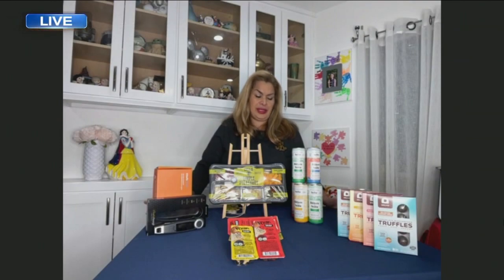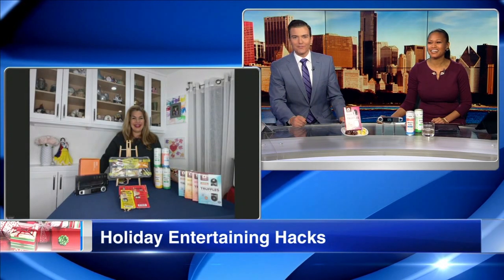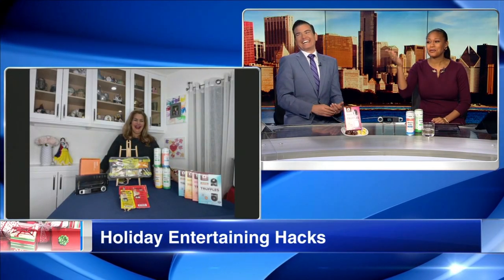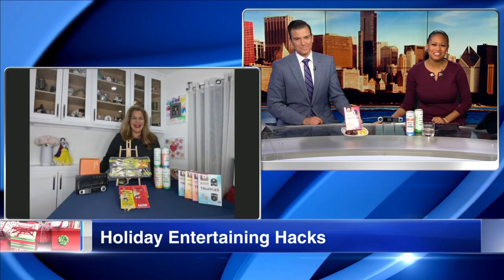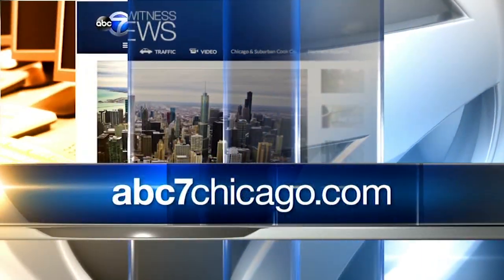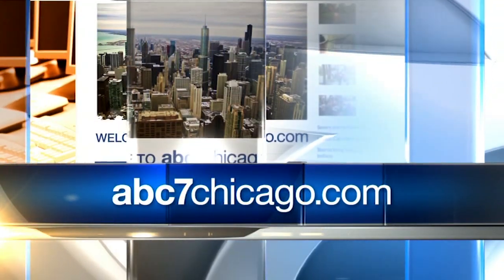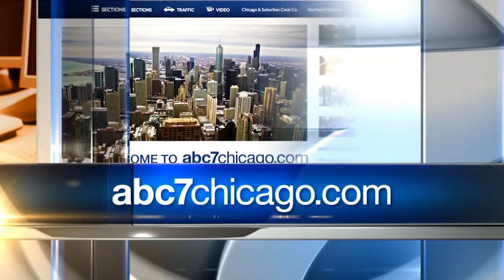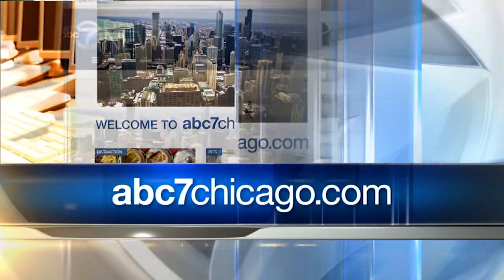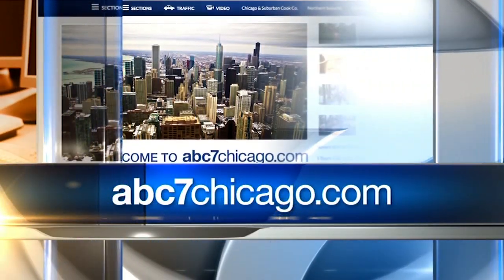Greg is over here saying toss him a truffle! My tossing skills just aren't great, but thank you so much, Kathy — we appreciate you. You can learn more about these hacks on our website, abc7chicago.com. Greg just had his mouth open waiting — and yes, he dropped it. Five-second rule! And he ate it.